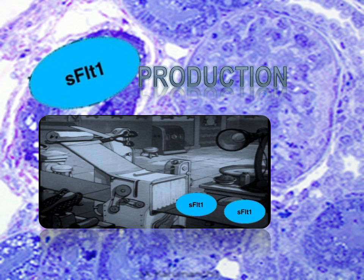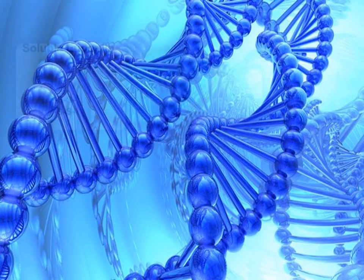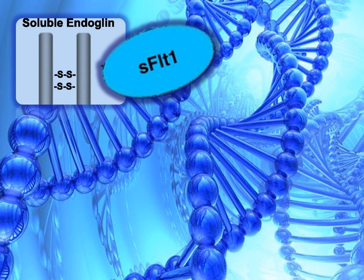Work is in progress to understand the regulation of sFlt-1 production by the cytotrophoblasts of the placenta. Dr. Karamanchi and his team are trying to find the effects of antagonizing excess sFlt-1 with growth factors and small molecules in animal models of preeclampsia to find good treatment options for this disease. Additionally, they are currently characterizing other gene products that are elevated in preeclampsia, such as soluble endoglin, which may be synergistic to sFlt-1 in the pathogenesis of preeclampsia.